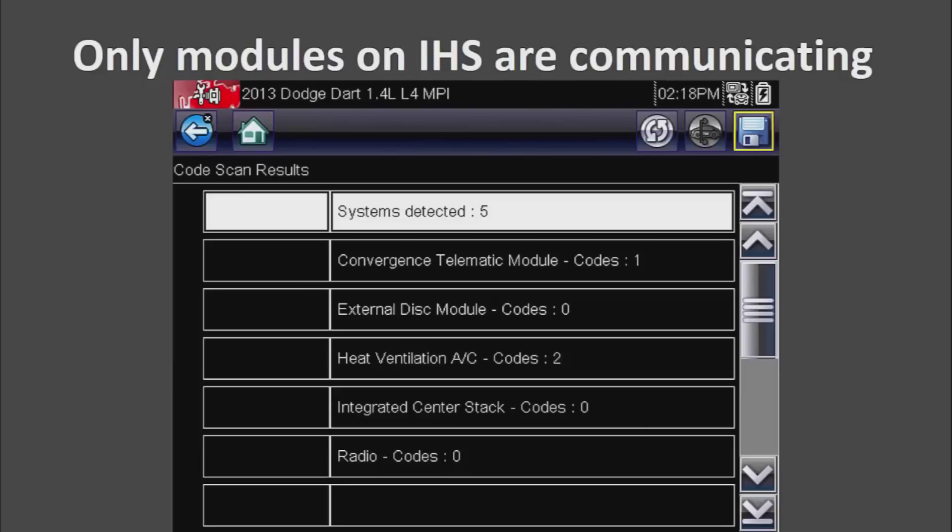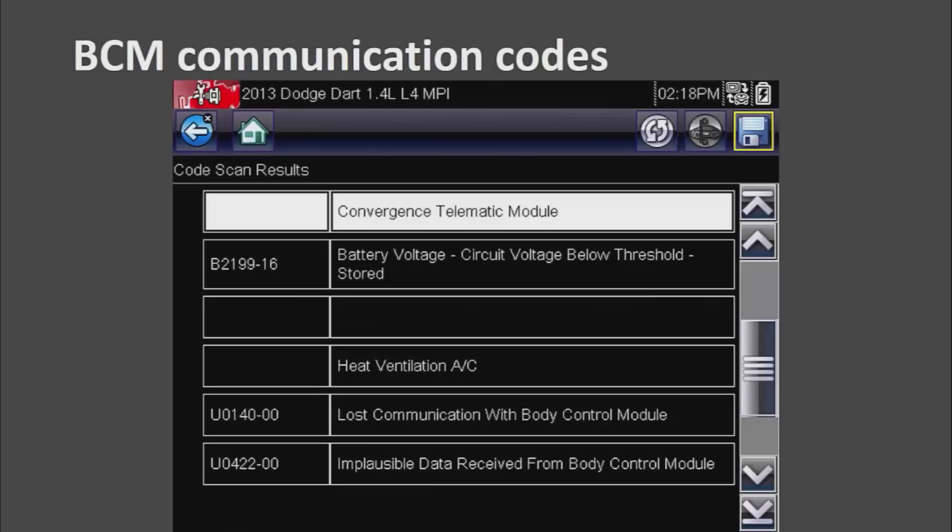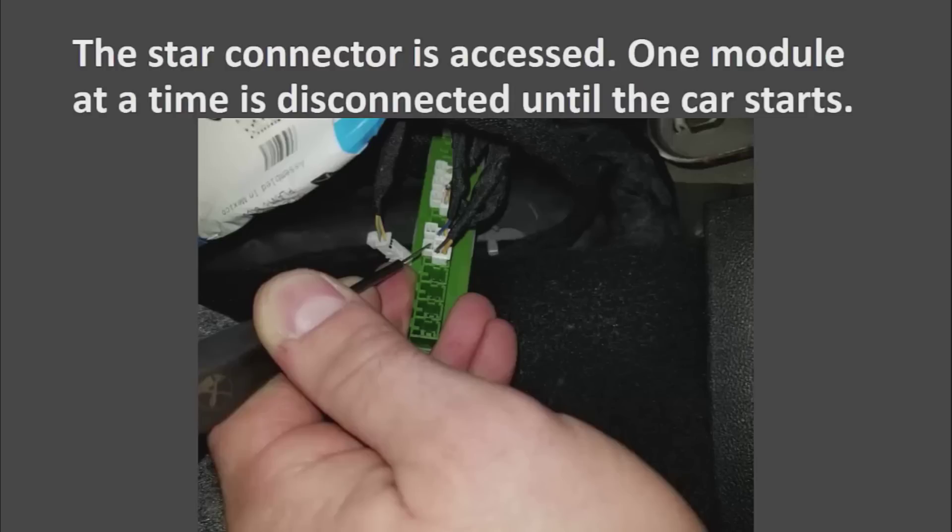Obviously we know that because I showed you where I shorted it, but if we were diagnosing this car we now know where to start. The BCM also has some communication codes in it. What you can do if this car was towed to your shop is start pulling connectors out at the star connector one at a time until the car starts or does something. If the PCM was pulling the bus to ground and was bad the car probably still wouldn't start, but you would see some changes with the key on as modules come to life. You could then identify the wire colors to the module and figure out which module may be the cause.